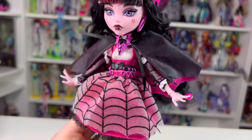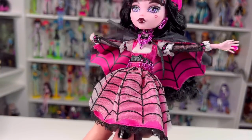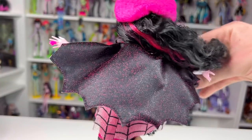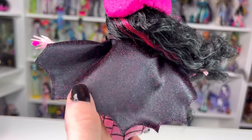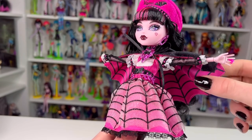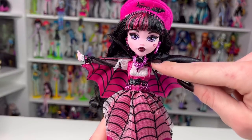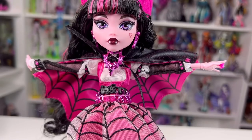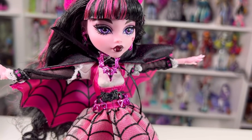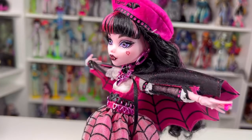Moving down to her outfit - there's a lot going on. She has a cape and was displayed with her arms open in the box so you can see under it. The inside is a pink satin material with black lines to look like spider webs, and the outside is black with pink glitter specks all around - actual glitter you can feel. It is a lined piece - two pieces of fabric together. It connects at the wrist and ties at the neck. She also has a metallic necklace very similar to one of her original necklaces with a bat in the middle and ornate lines.